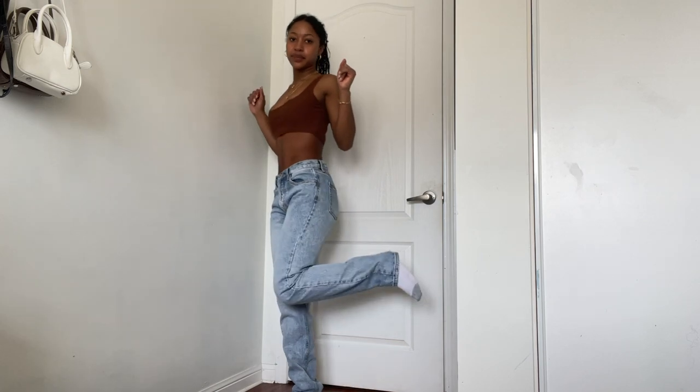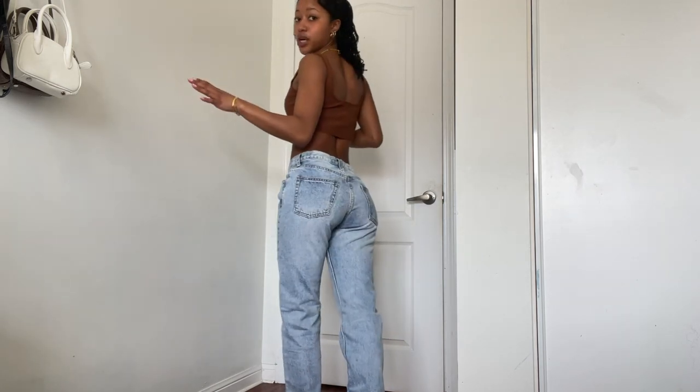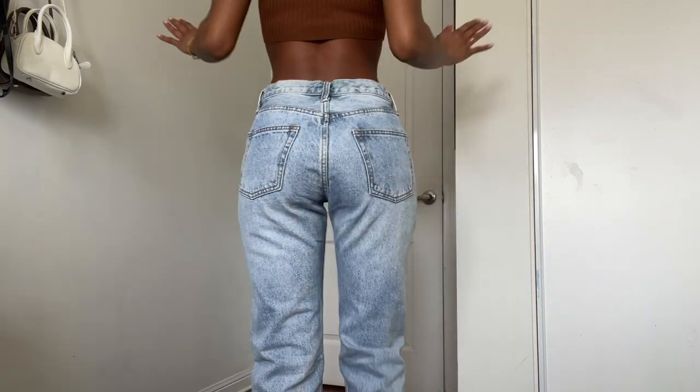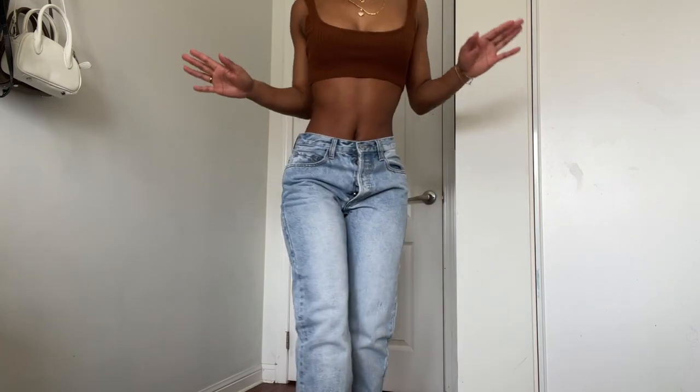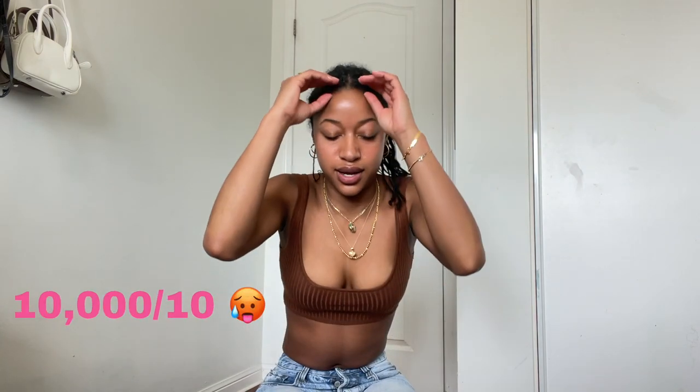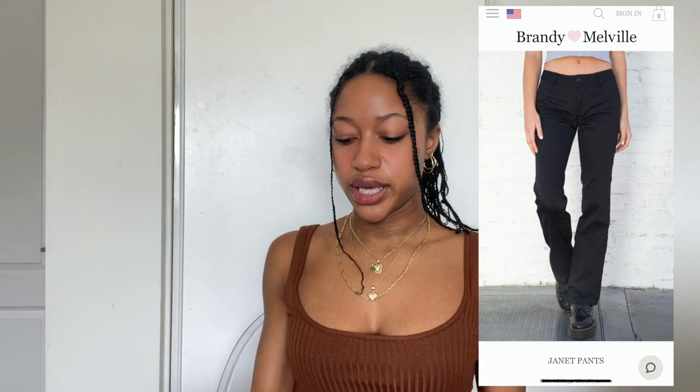These are just the most flattering jeans I have ever gotten. I rate them a solid ten out of ten — actually the button enclosure knocks it down slightly. My zip ones get a thousand out of ten. Then the final item from Brandy were these low waist wide leg pants.